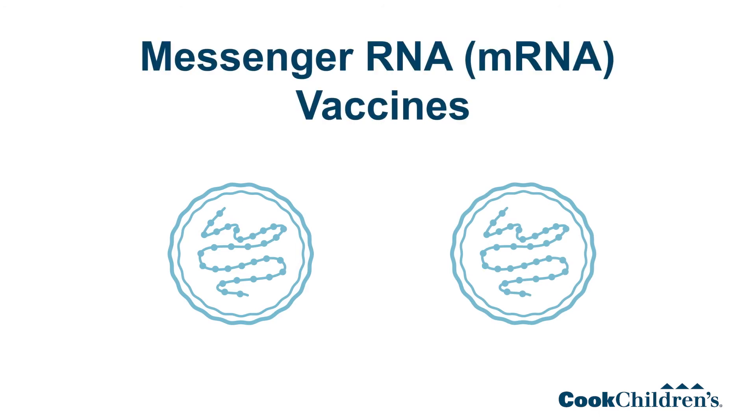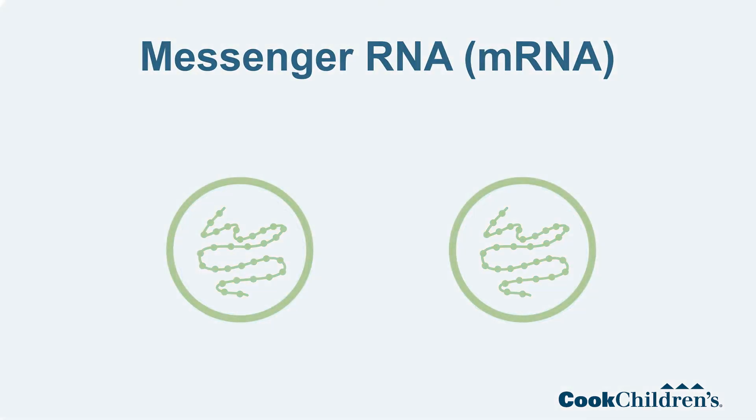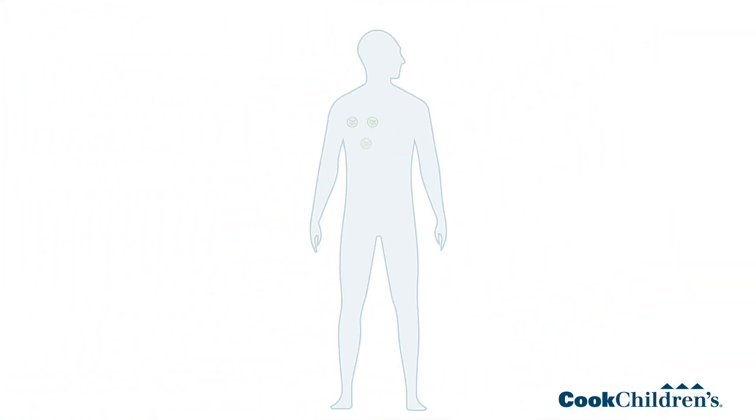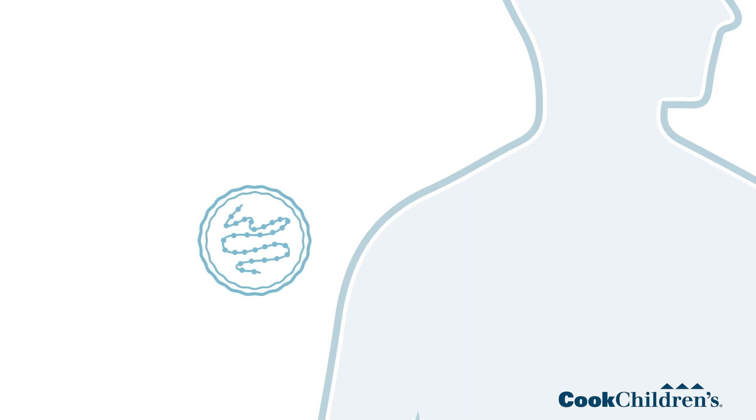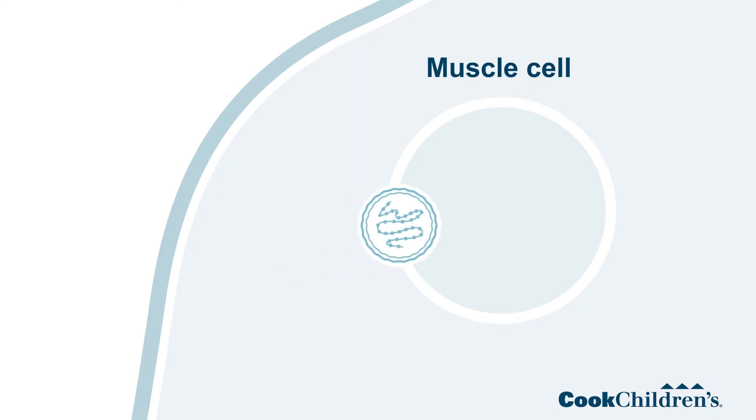Here's how the vaccine works. We all make messenger RNA in our bodies all of the time. This messenger RNA helps our bodies to make proteins. The vaccine is a strand of messenger RNA in a special lipid package that's injected into the arm. The lipid package helps that messenger RNA get into white blood cells and nearby muscle cells. The messenger RNA is taken up by the cells, and that strand of genetic material tells our bodies to make the spike protein of the virus.